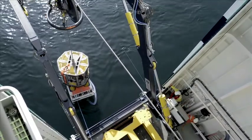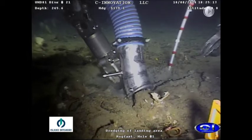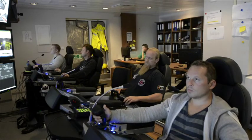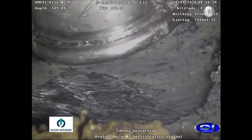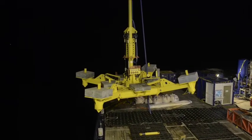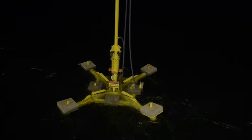On site, the first task is to deploy the ROV equipped with a suction tool to clear away soft sediment down to bedrock at the bottom of the fjord, 200 to 280 metres below sea level. A 60-tonne subsea guide base with centre tube and subsea lubricator is then lowered over the ship's side to the cleared seabed using the crane.